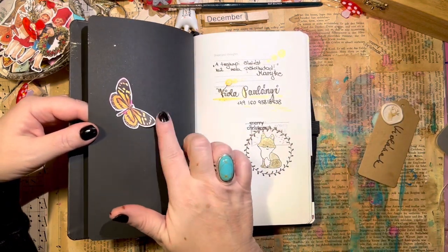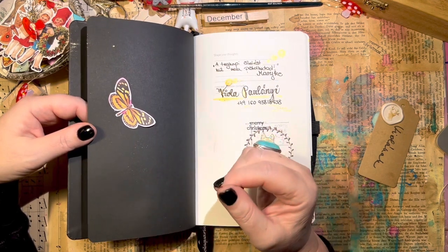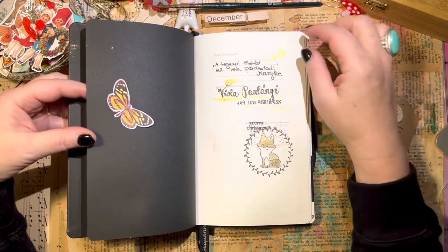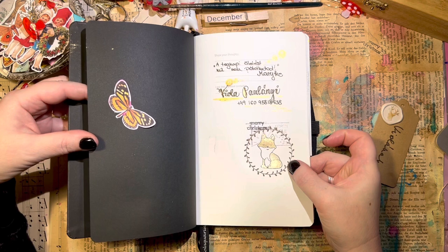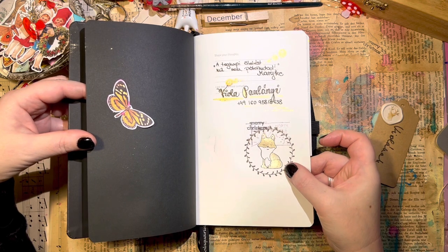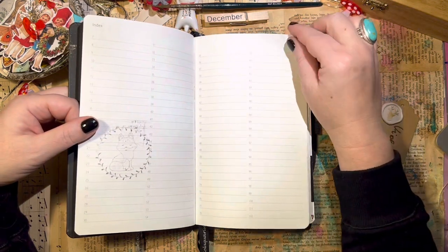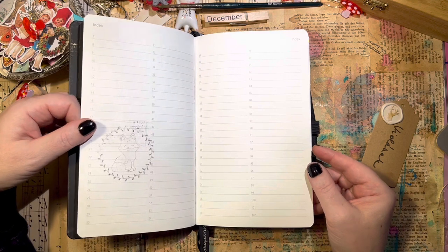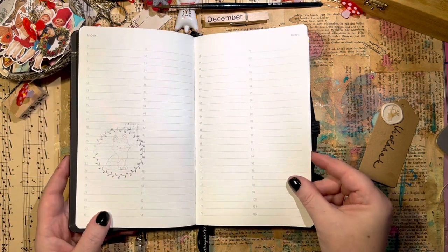I put a butterfly here because it somehow symbolizes spring and life for me. And as it is Christmas, a fox had to be here as well. It has index pages, but I'm probably not going to use them as index pages — I'm going to use them as scrapbooking pages instead.